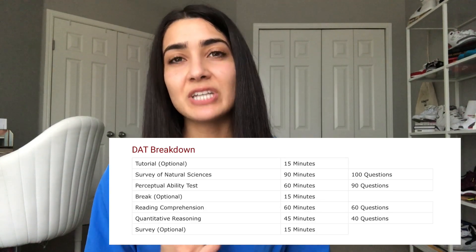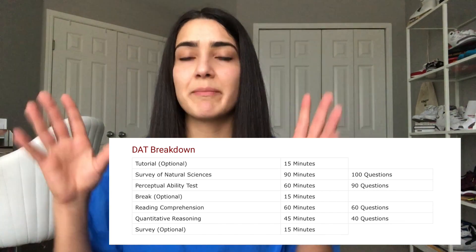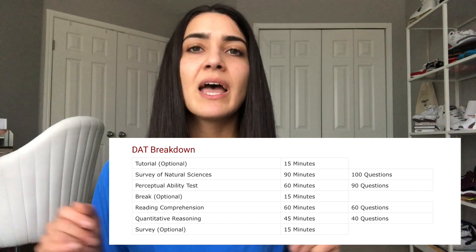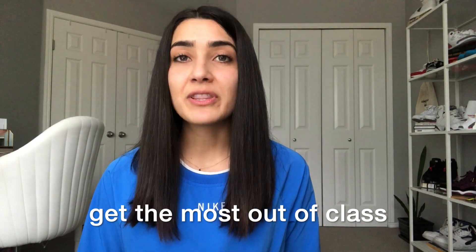Next is the DAT — a four-and-a-half hour test to prove you're a smarty pants. It covers general chemistry, biology, organic chemistry, a reading comprehension portion where you read a passage and answer questions, a quantitative reasoning section with various math problems, and a perceptual abilities portion which involves 3D puzzles. The best way to prepare is, number one, don't stress. Number two, when you take Gen Chem, Biology, and O Chem, pay close attention and really learn the material because it will show up on the DAT. When you're ready to study, dedicate six to eight weeks in the summer and focus solely on the exam — I really don't recommend studying for the DAT while taking classes. Trust me, you do not want to take this exam more than once.